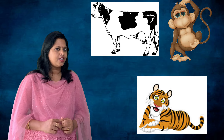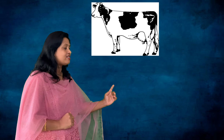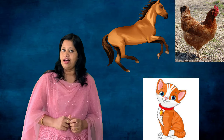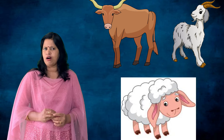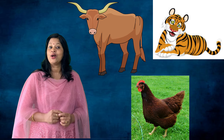Which one is a farm animal? Correct answer — cow is a farm animal! The farm animal which gives us eggs: hen, horse, or cat? The correct answer is hen. Okay, now from which animal do we get wool: ox, goat, or sheep? That's right — sheep gives us wool!